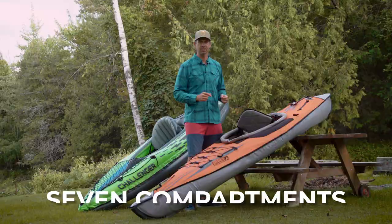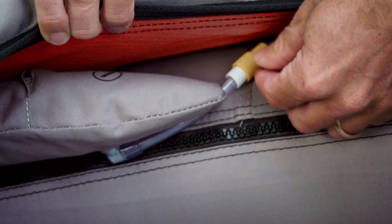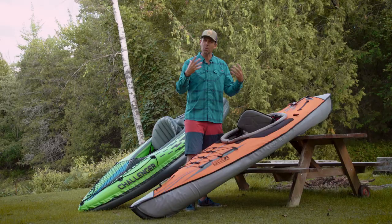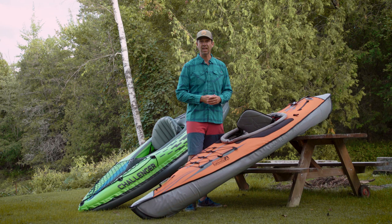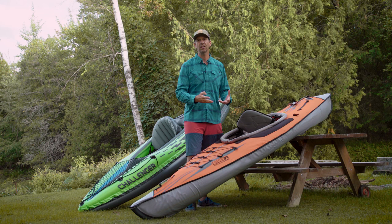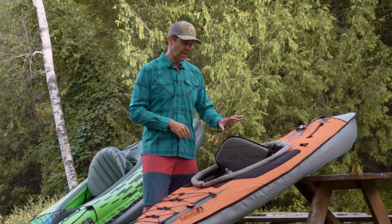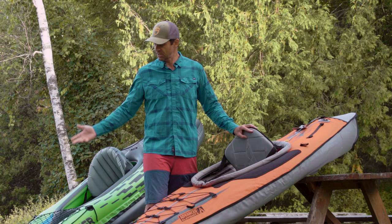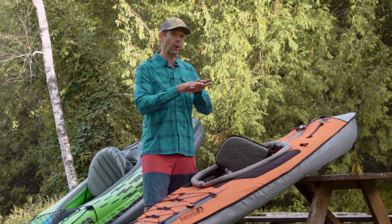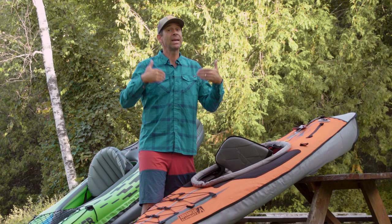This kayak has seven different compartments or bladders — three of those are substantial, with the other four being smaller. Even if one compartment were to fail through a tear or puncture, you still have all the others, so you can limp your way back to shore. That gives you more confidence going further from the shore. Additionally, this kayak has an upgrade option for the floor — you can upgrade to a framed floor or drop stitch construction floor, which dramatically improves rigidity and makes a big improvement to overall performance.